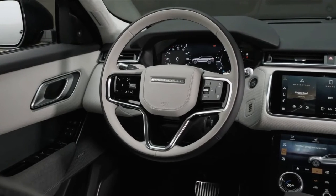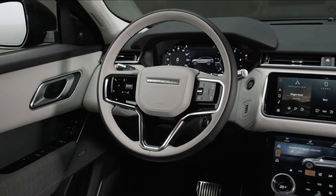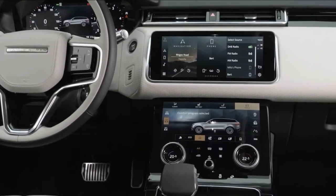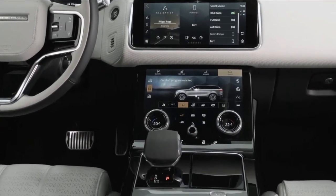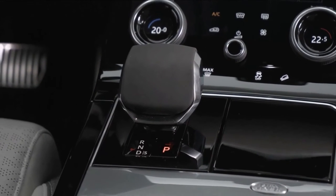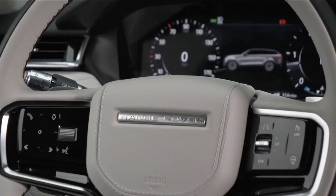Every model gets a futuristic-looking dual-screen infotainment system that is surrounded by a smart, minimalist dashboard with plenty of leather and soft-touch plastic trims. SE models and above also receive a third screen in the form of an interactive digital dial display.